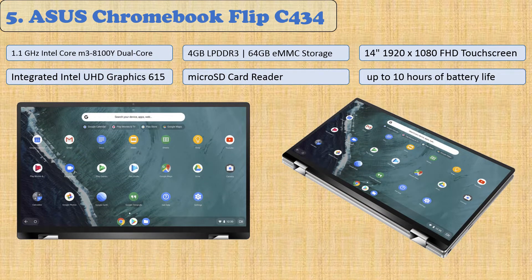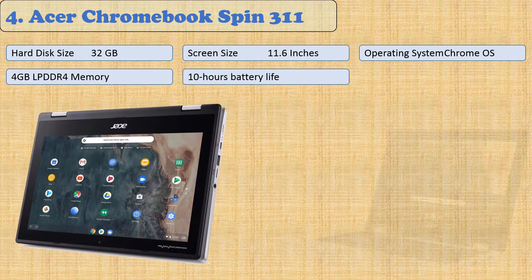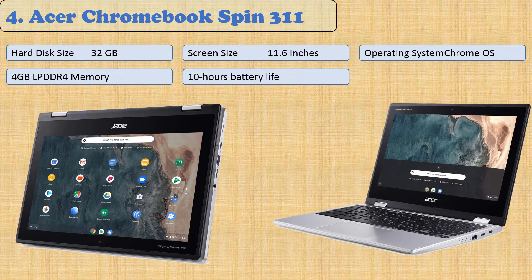With integrated features including Wi-Fi 5, Bluetooth 4.0, a micro SD card reader, USB Type-A and Type-C ports, and an HD webcam, the ASUS Chromebook Flip has everything you need without leaving any important features out. At number four: the Acer Chromebook Spin 311.